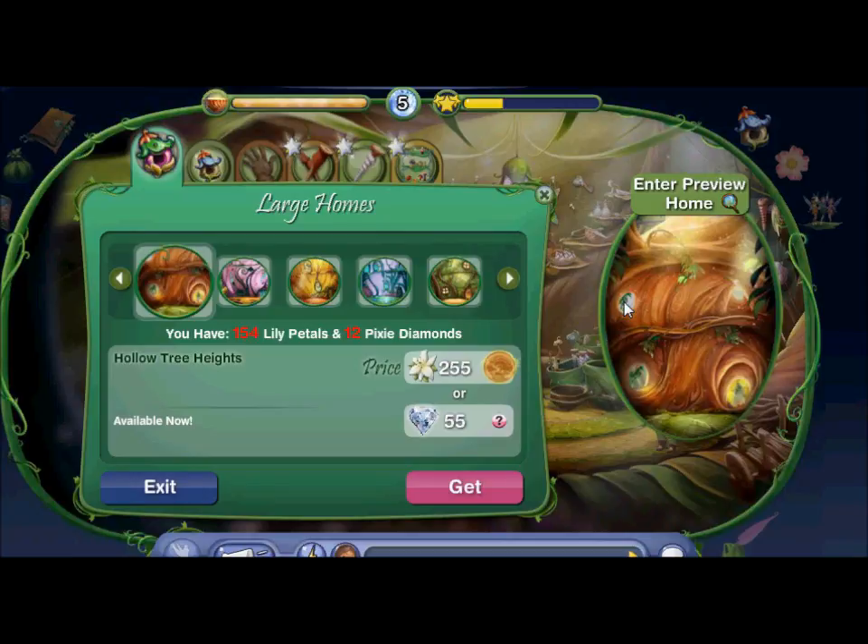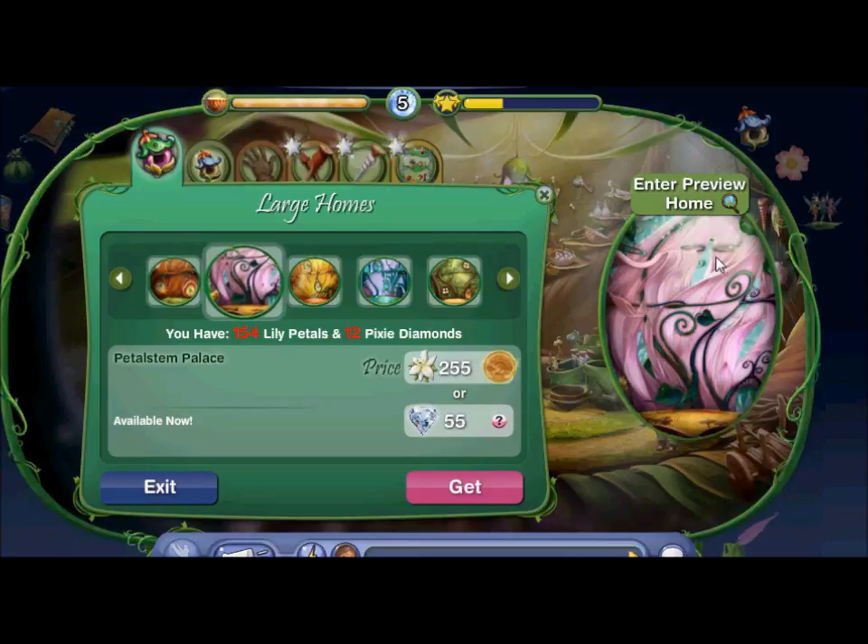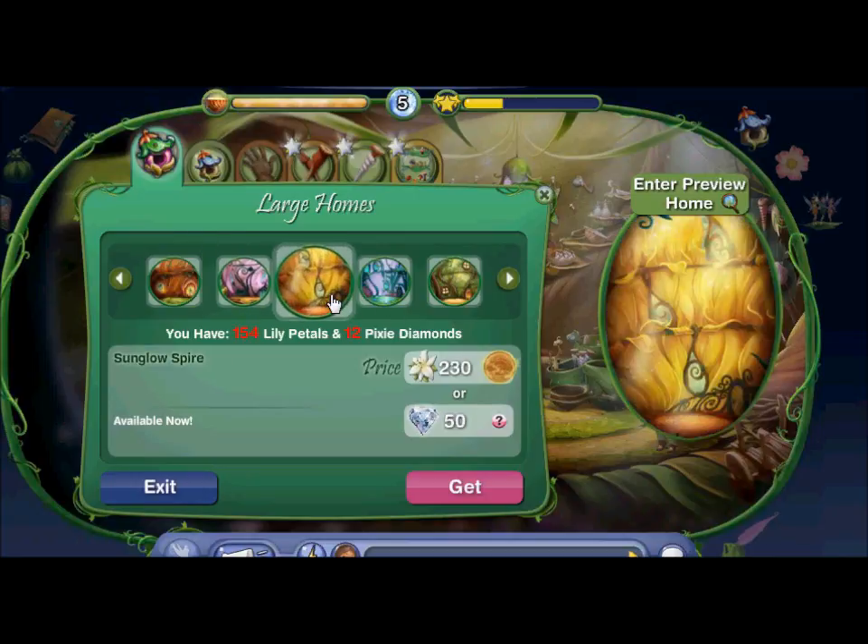It's mainly just a normal tree home. So in the Petal Stem Palace, that's mainly designed for garden fairies, mainly just flowery. And the Sun Glow Spire is designed for light fairies, as you know.